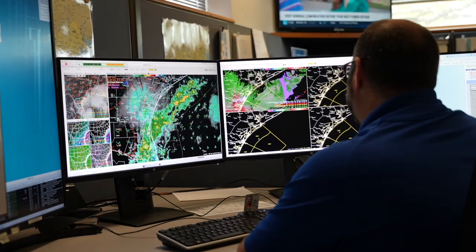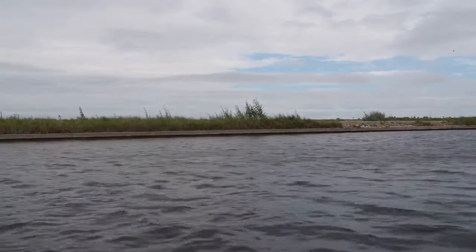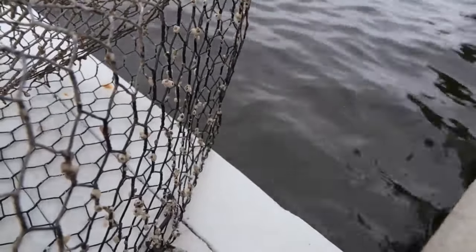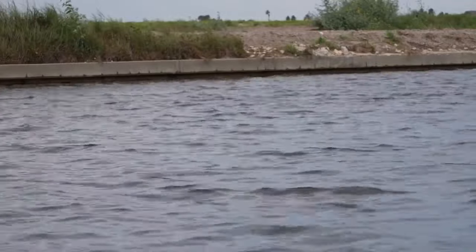While the coastal bend has been spared a direct hit from Francine, the storm is still stirring up the gulf waters. We can definitely see dune erosion on the gulf-facing beaches. And once you get the elevated water levels, it's very possible it could push up the canals, so they may see some impacts.